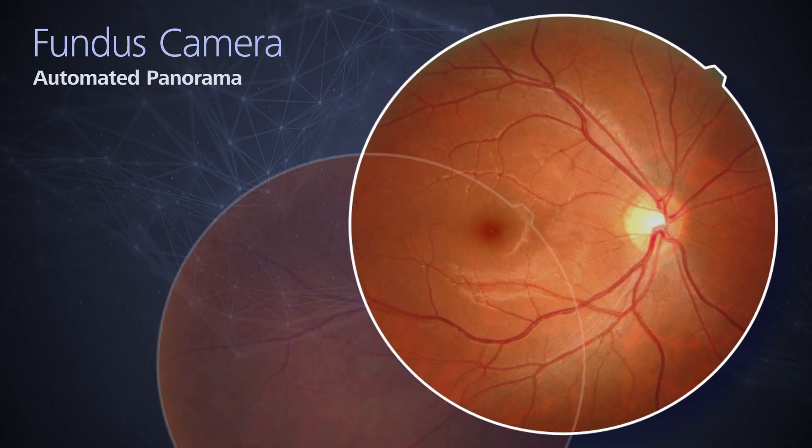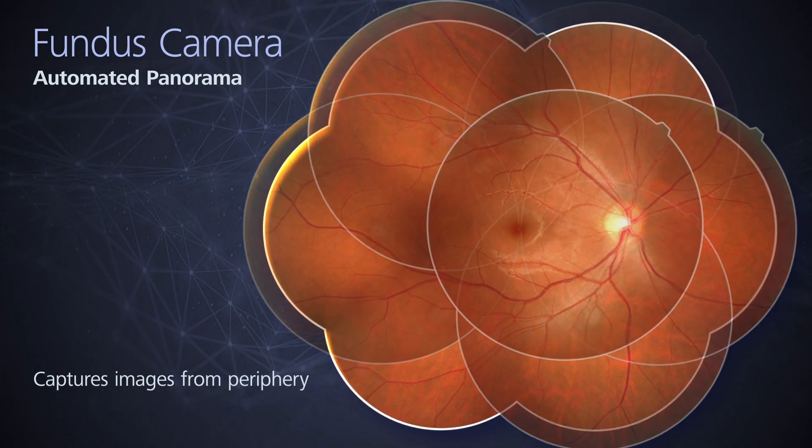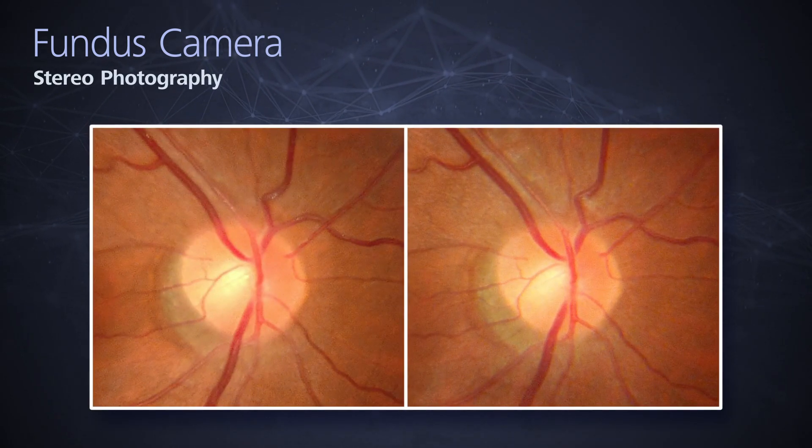The automated panorama function enlarges the field of view by capturing images from the retinal periphery while guiding patient fixation. Stereophotography is another automated feature in the RetinaScan Duo 2.